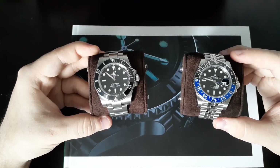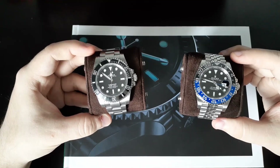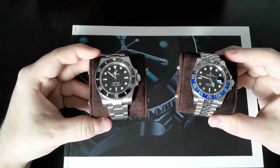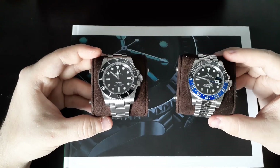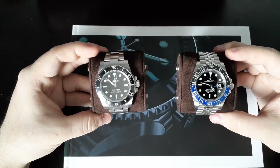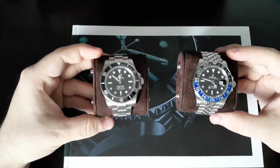I've been a watch enthusiast now for about five years going on six, and I've been collecting serious watches now for about two years. So I have to be honest with you — these watches are really the peak of my collection, at least for now.